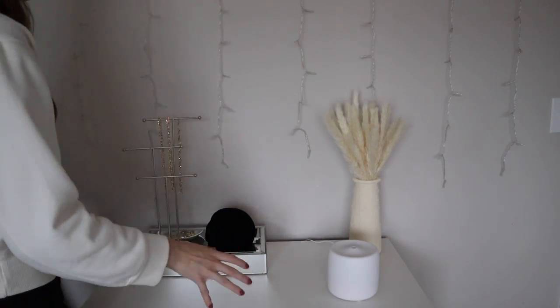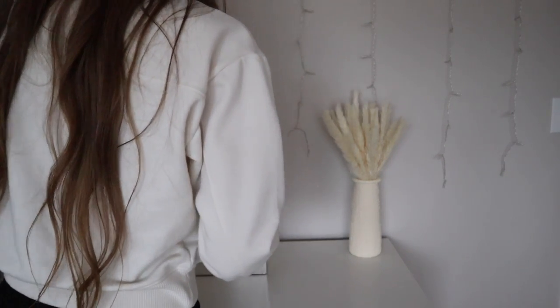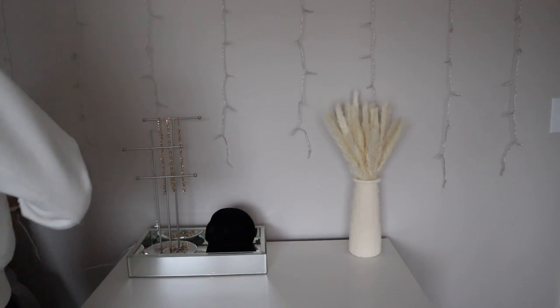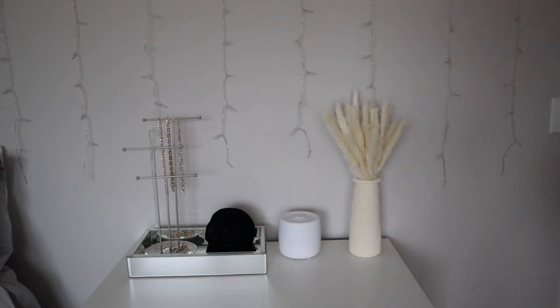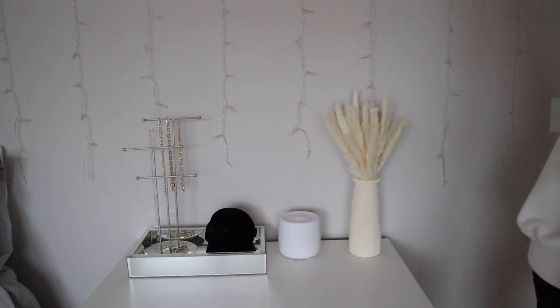I feel like it just has to be on opposite ends of the dresser. I'm not sure where I'd move the diffuser — maybe I'd put a candle there instead. Comment below what you guys think! For now that's what I'm going to do — I'll keep fluffing the pampas and moving things around.